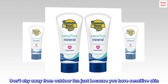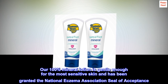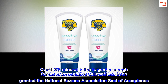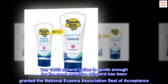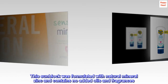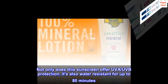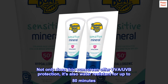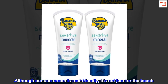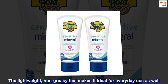Don't shy away from outdoor fun just because you have sensitive skin. Our 100% mineral lotion is gentle enough for the most sensitive skin and has been granted the National Eczema Association seal of acceptance. This sunblock was formulated with natural mineral zinc and contains no added oils and fragrances. Not only does this sunscreen offer UVA and UVB protection, it's also water-resistant for up to 80 minutes. Although our sun cream is reef-friendly, it's not just for the beach — the lightweight, non-greasy feel makes it ideal for everyday use as well.